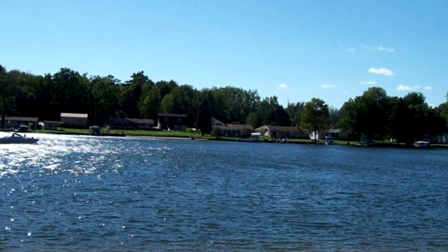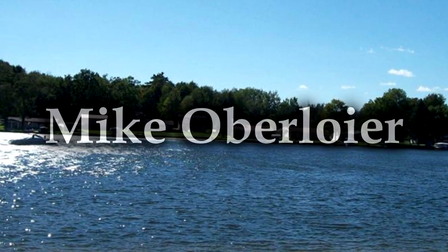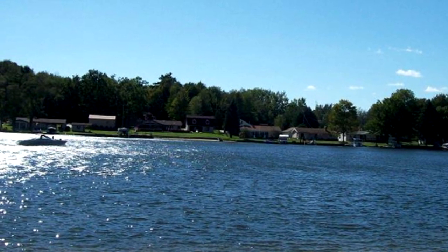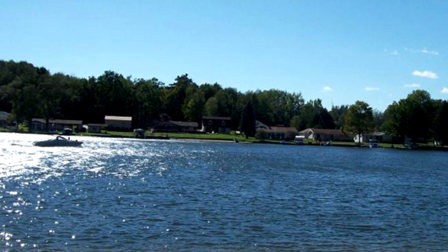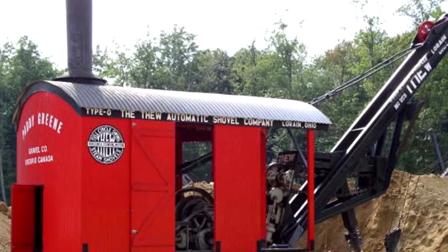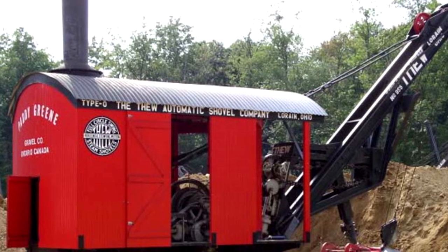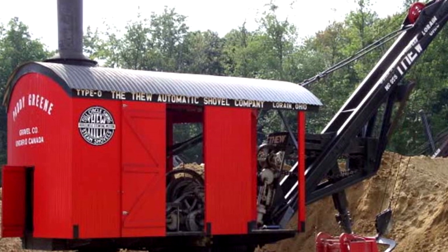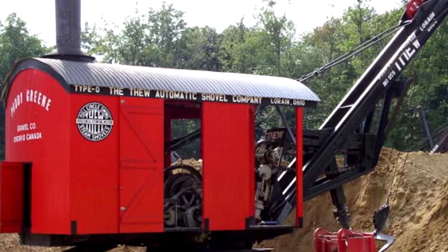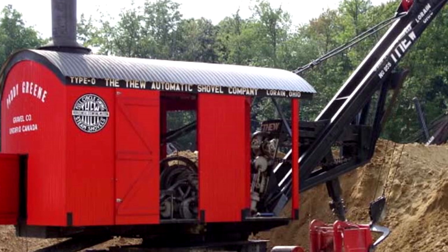A gentleman by the name of Mike Oberleer — I hope I'm saying your name right, I apologize if I'm not — became fascinated with the shovel and really wanted to get it out of there. And the shovel is special because it is one of only two Type-O models still left in existence. The other one, owned by Bob Kelly who lives in Pennsylvania, is actually operable. That would mean the one on the bottom of the lake is one of only two of these historical objects. So Mike really wanted to get it, but like I said, didn't know how.